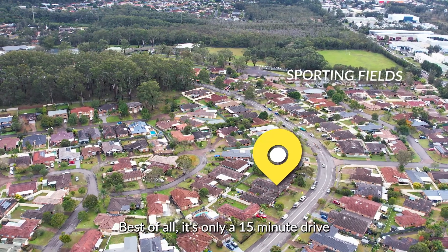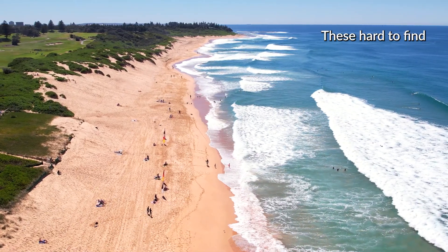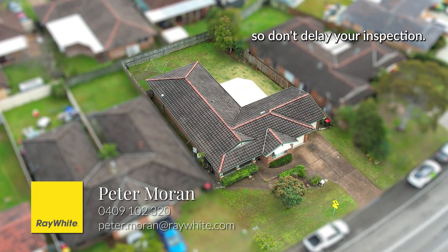Best of all, it's only a 15 minute drive and you can be enjoying some of the best beaches on the Central Coast. These hard-to-find single level homes in this popular neighbourhood are selling fast, so don't delay your inspection.